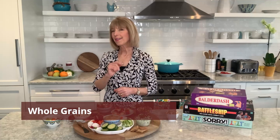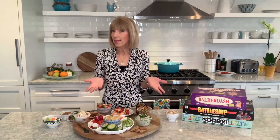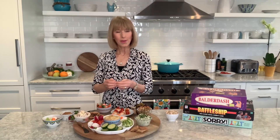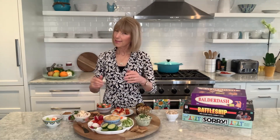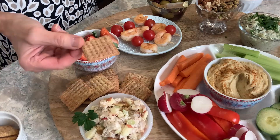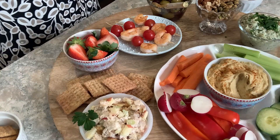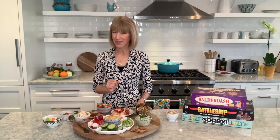Three servings of whole grains every day is also part of the MIND diet — oats, quinoa, brown rice, forbidden rice, farro. These are all whole grains rich in fiber and vitamin E, which help to protect our brains from aging. For the snack board I've filled it with whole grain crackers. When you're shopping for crackers, read the label and look for the words "whole grain" as the first ingredient.